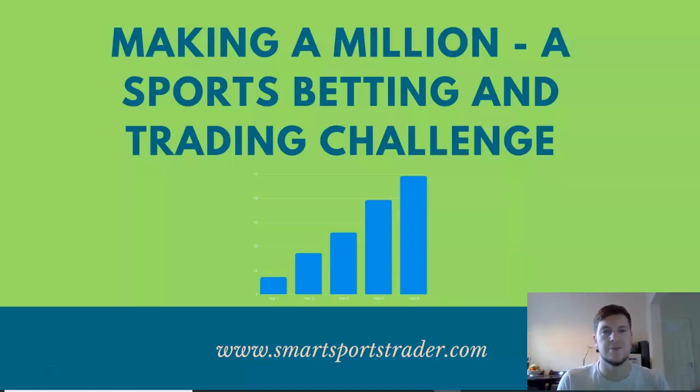Hi guys, it's Ryan here from smartsportstrader.com and in today's video I want to talk about the making a million sports betting and trading challenge that I've been running on my website for over two years now. I wanted to give a general overview of my results in this time and the strategies used.